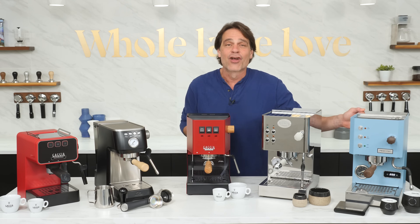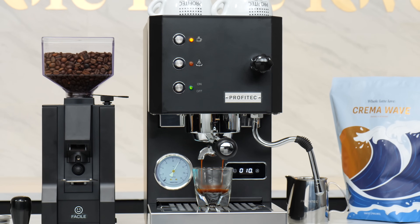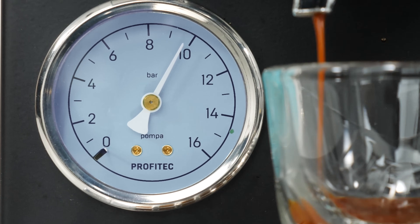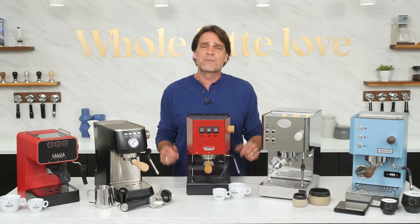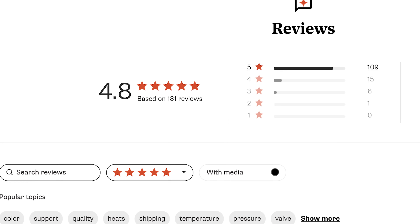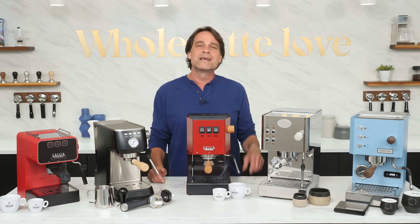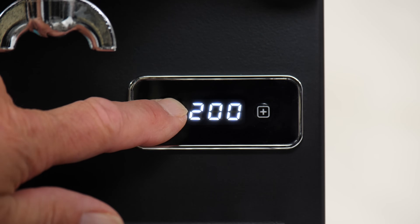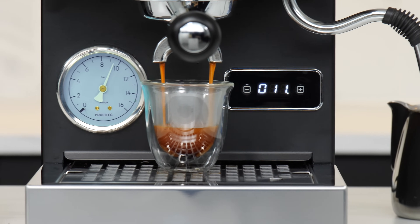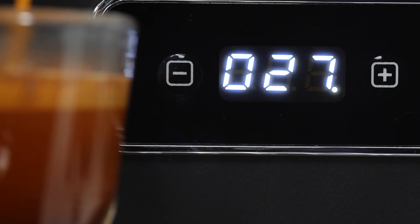Our last machine, the Profitec Go, is at the top tier of price and capabilities for premium entry-level machines. It has features like PID, shot timer, and fast heat-up, with a more modern colorful aesthetic. With over 130 verified user reviews and an average rating of 4.8 out of 5 stars, the people have spoken — the Profitec Go is absolutely worth the money. It's the only machine on our list with precise PID temperature control, allowing you to adjust brew and steam temperatures in 1-degree increments to perfectly match the coffee you're using and your frothing skills, and it doubles as a shot timer during extractions.